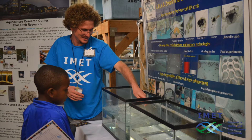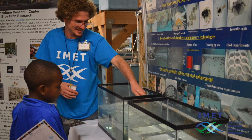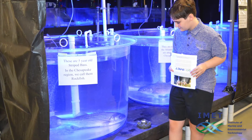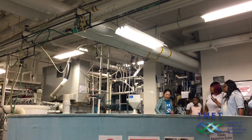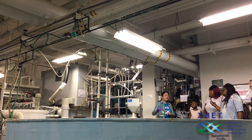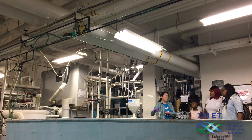We also had tours of our aquaculture research center so our visitors could see striped bass, and also tanks where we are growing Mediterranean sea bass in a very intense aquaculture system with recirculating marine water.